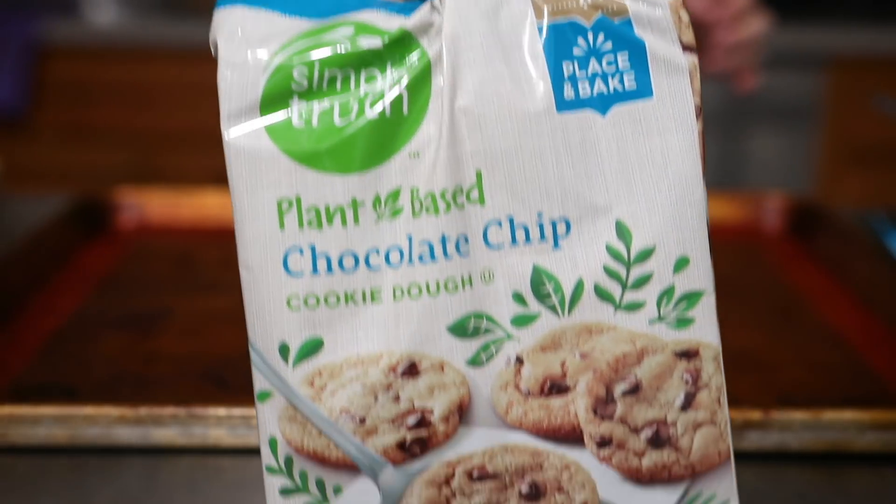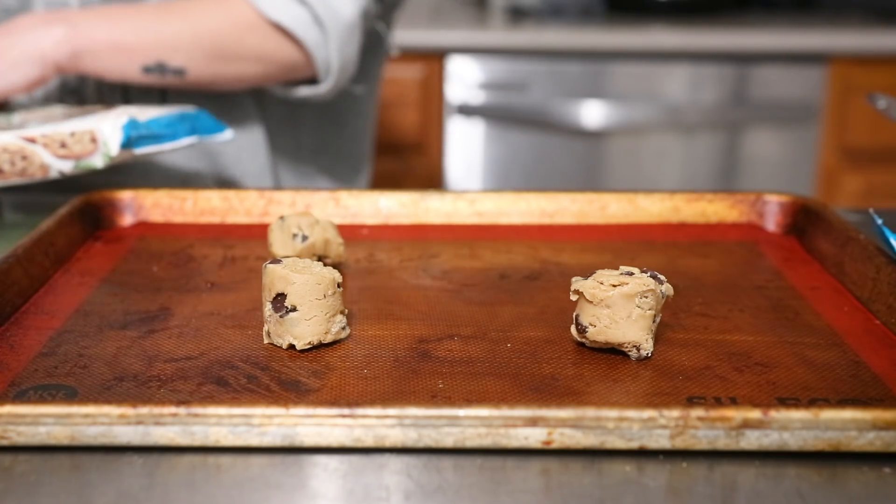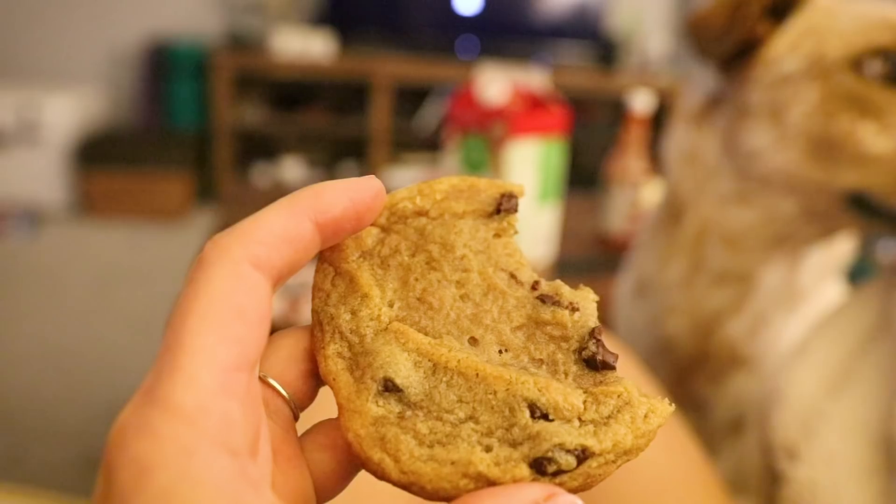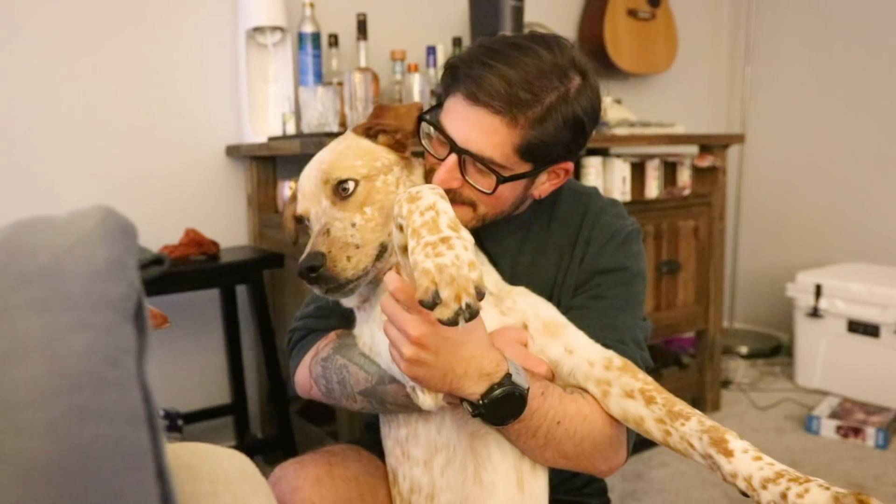Hey guys, it's the following night. I am currently editing this video and I wanted to hop back in just to wrap it up. I showed you what I had for dinner. And then for dessert, I had intended to make mango coconut sticky rice, but then I ended up feeling kind of lazy — so I'll probably make that tonight. Instead, I ended up just making a couple of the Simple Truth organic chocolate chip cookies, the plant-based ones. We had a friend over watching a movie with us, so I made four instead of our usual just two for Eric and myself.